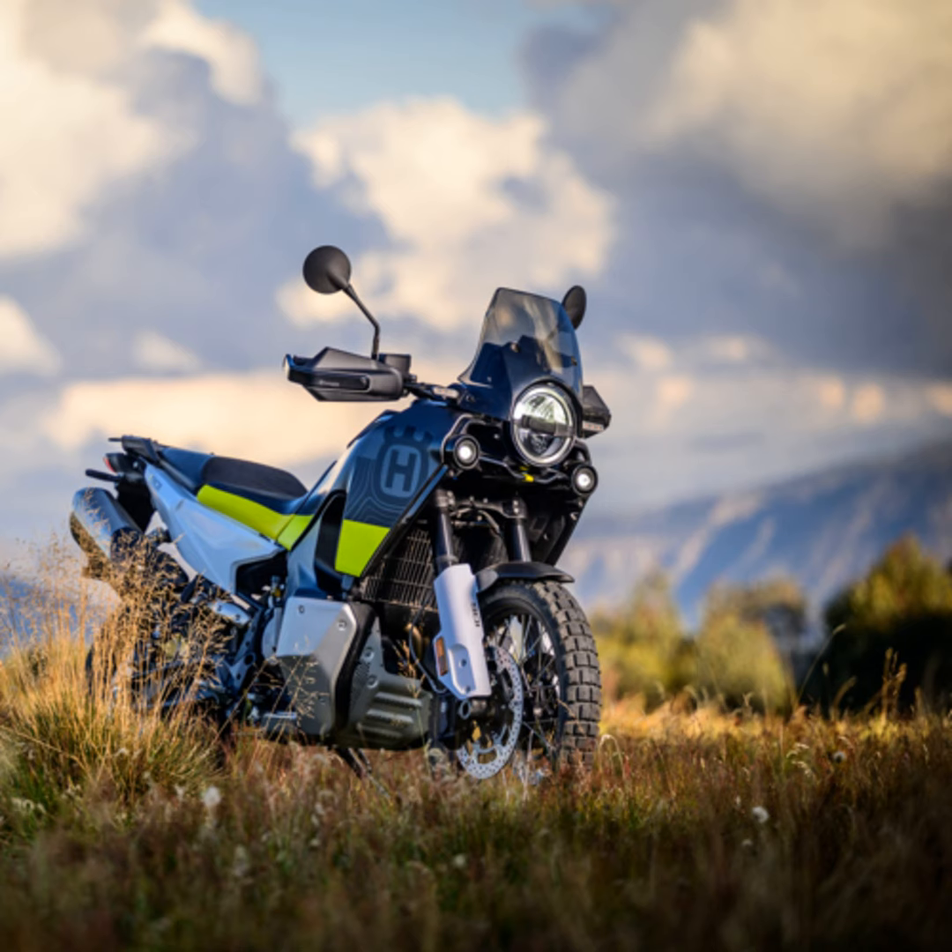I can go on about the Norden 901, but words only do so much justice. This is a bike that needs to be experienced to be truly appreciated. So for all you thrill-seekers and adventure lovers out there, the 2024 Husqvarna Norden 901 might just be the companion you have been waiting for. As always, if you want more in-depth details or have any questions, drop them in the comments below, and do not forget to check the description for more information. Until next time, keep chasing those horizons and stay tuned to Green Ground for more exciting content. This is Alvin signing off — stay adventurous, stay curious.